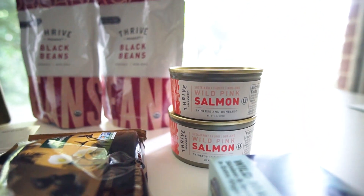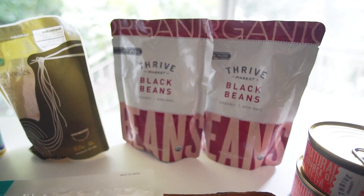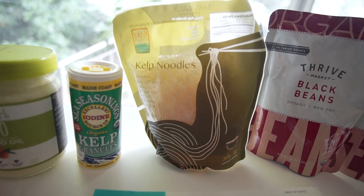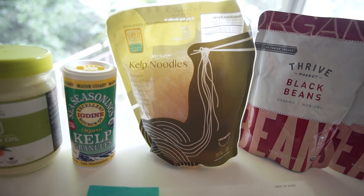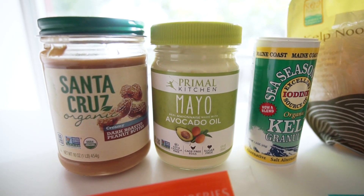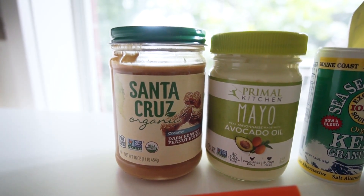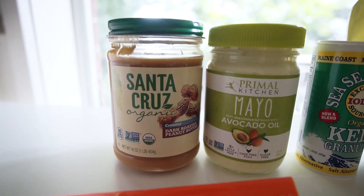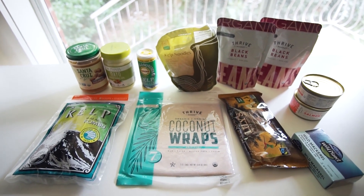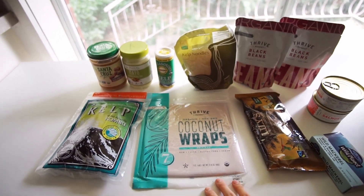I got some wild pink salmon — it's really important to have wild-caught fish, they're just a lot better for you. I got organic, non-GMO black beans, and some kelp noodles which are really low in calories and high in minerals and iodine. There's also an avocado mayonnaise that's sugar-free, which is really hard to find, so I was excited to get it. And some organic peanut butter, because I love peanut butter. All these items are non-GMO with no artificial ingredients added.